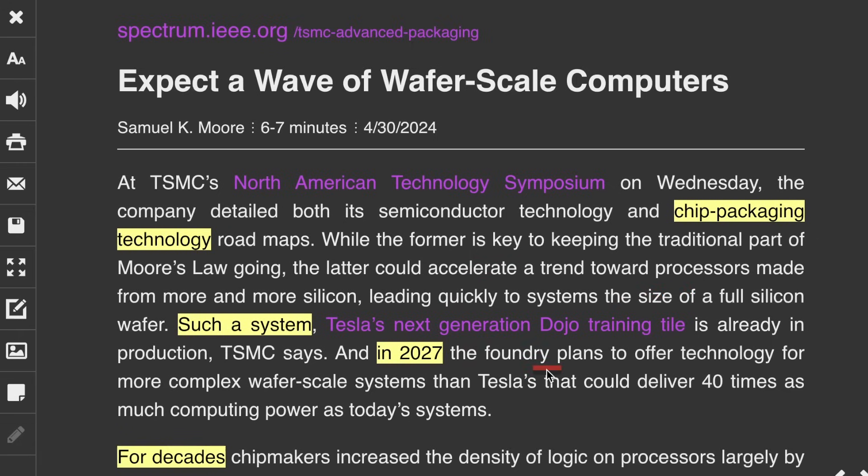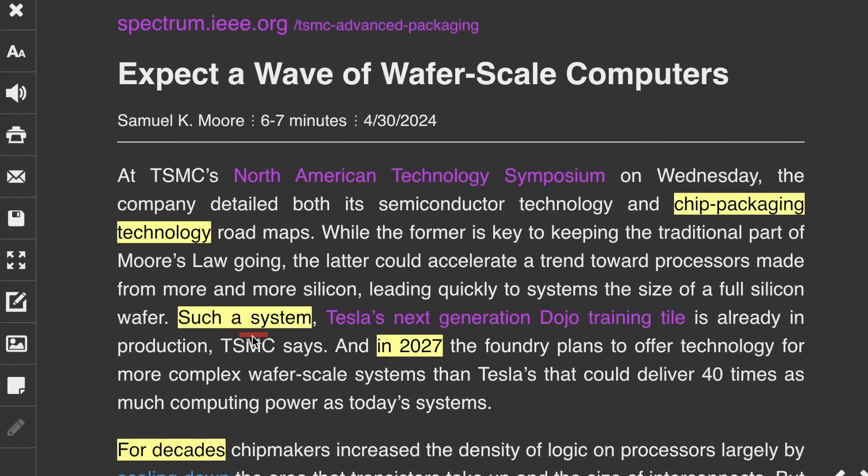Tesla's next generation Dojo training tile is already in production. Now, they could just be referring to the first generation of Dojo and for some reason calling it next generation. However, that seems unlikely because the current Dojo tile that's been in production that we've known about for a while was version one. So to refer to that as next generation doesn't make a lot of sense, but I just wanted to put that out there.